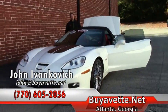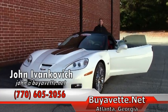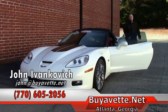Folks, give me a call at 770-605-2056 or email me at john@buyavet.net. We'll look forward to seeing you out on the road.